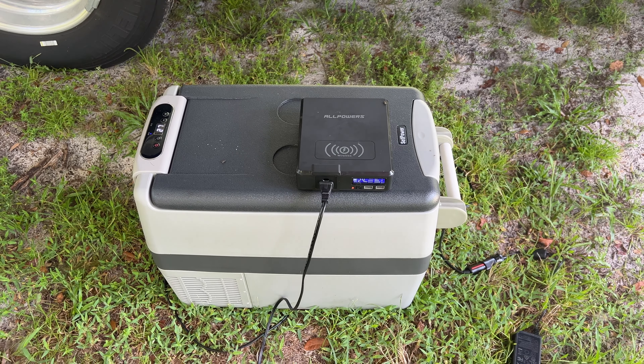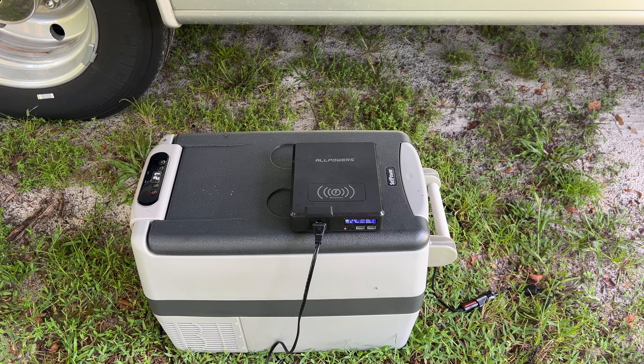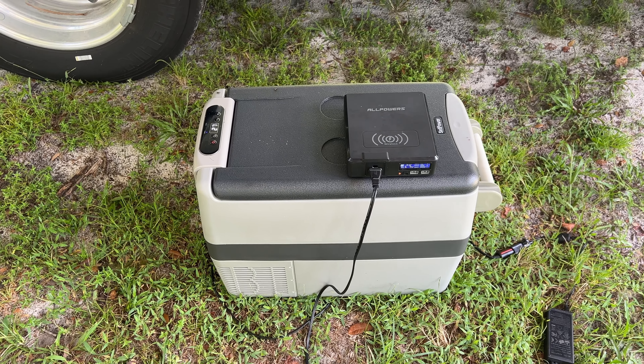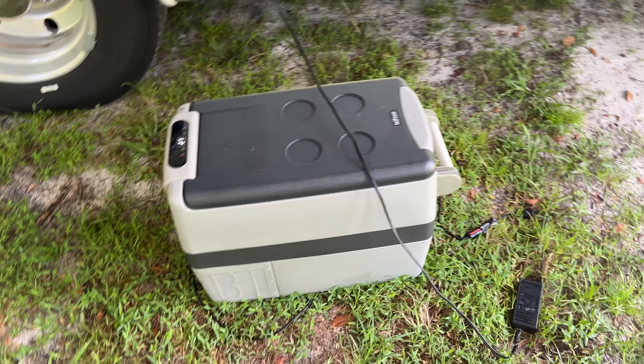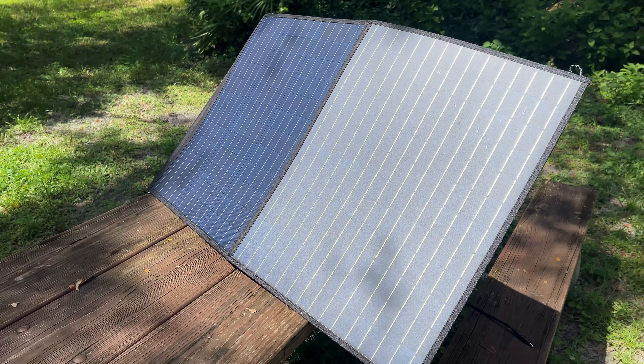We'll leave it connected until we're ready to leave. So far we're really liking this setup — having this portable fridge and the AllPowers power bank and being able to run the fridge off this power bank. That allows me to keep the TV compartment closed. If it looks like it's going to rain, I just open up the storage compartment and set the power bank inside. The solar panel was pulling in about 95 watts — it's definitely got some power for a little foldable solar panel.